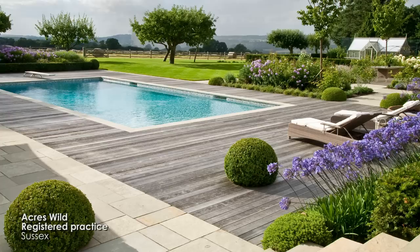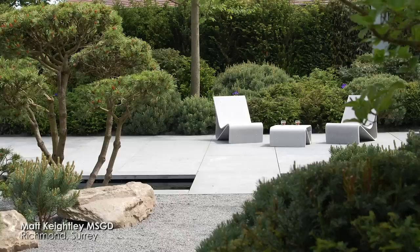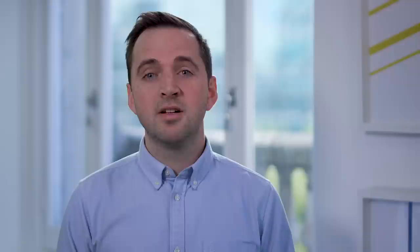Another benefit of being a member of the Society is that you can feature on their website. There's a designer search which allows clients to look for designers closest to where they live, or nationally and internationally. To be listed amongst some of the top designers in the country has been really humbling.